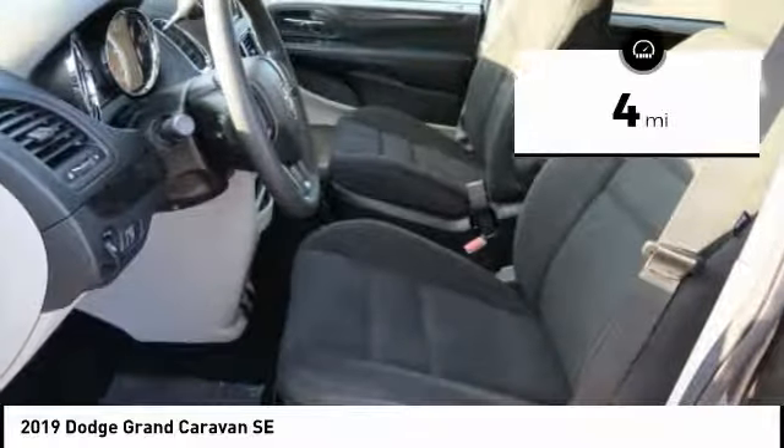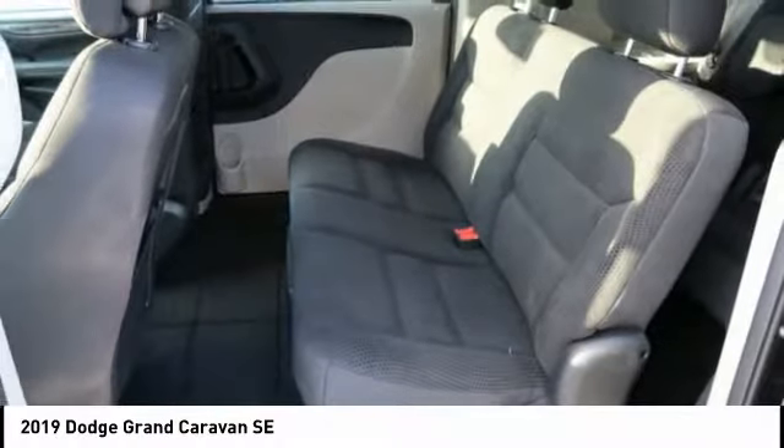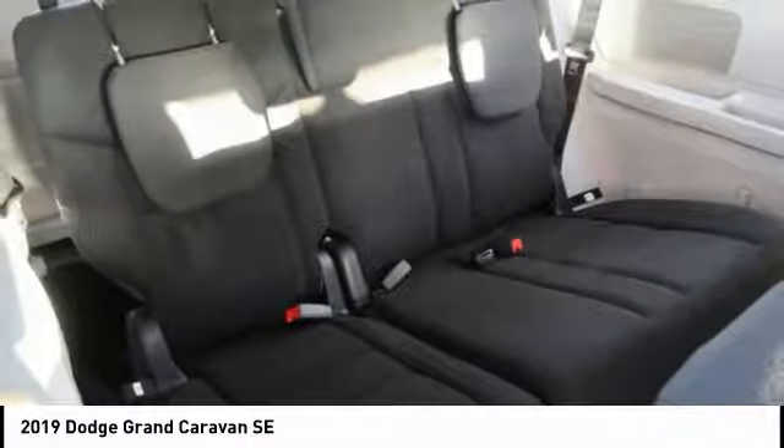This vehicle has less than 100 miles. Here are some of this vehicle's great options: backup camera. Your new ride is just a phone call away.